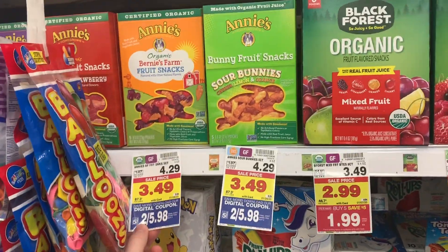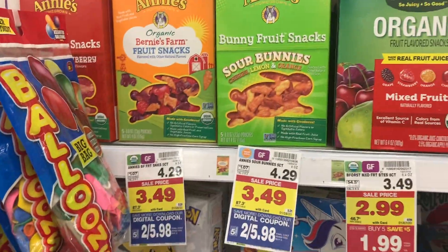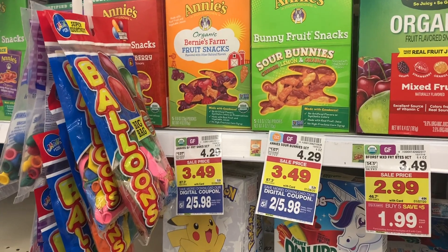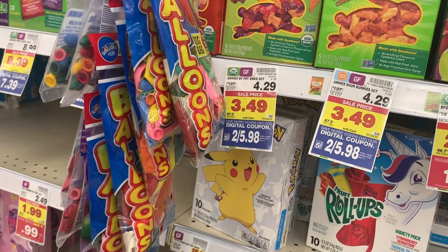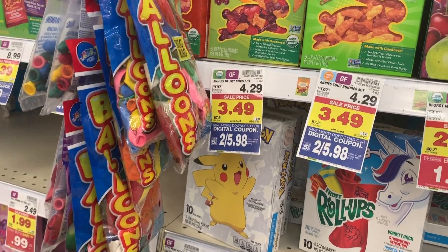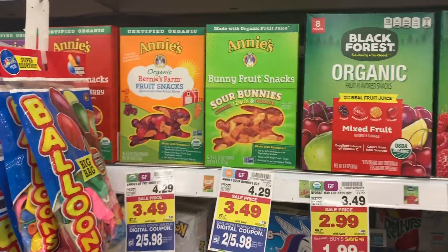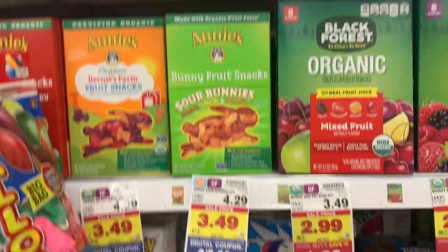The Annie's Fruit Snacks are $3.49. Use that 40% off store digital coupon and also the dollar off two internet printable, which I'll have in the description. The 40% off will take $2.79 off, and the dollar off two coupon will take a dollar off, so these are going to end up being $3.19 for two of them — about $1.60 each. If you like organic, you might want to go ahead and pick up this deal.